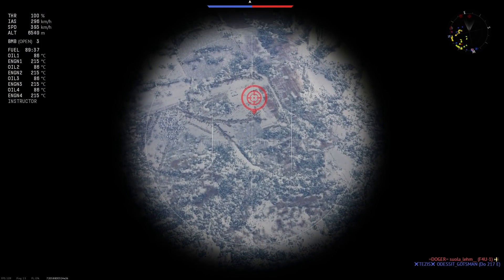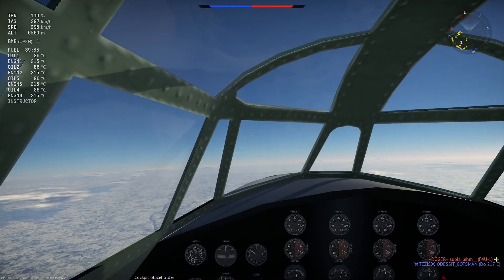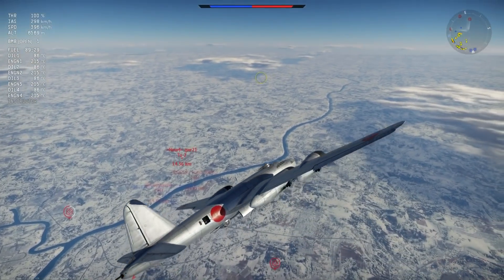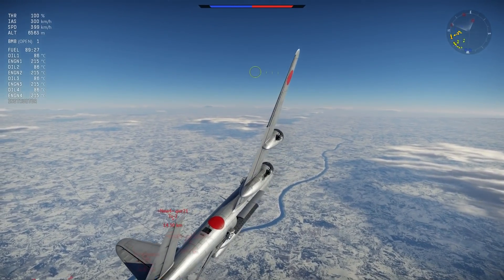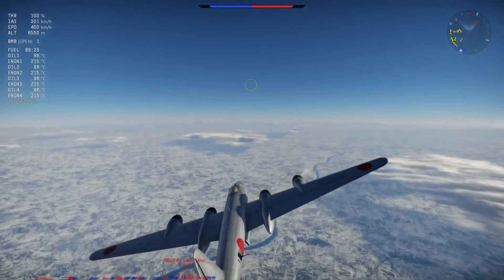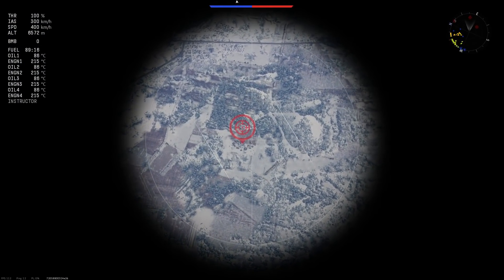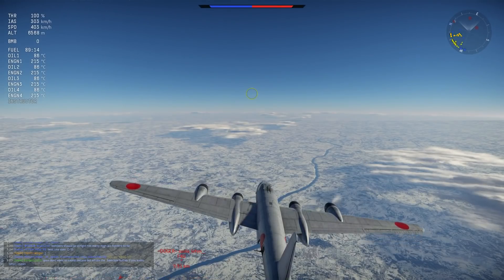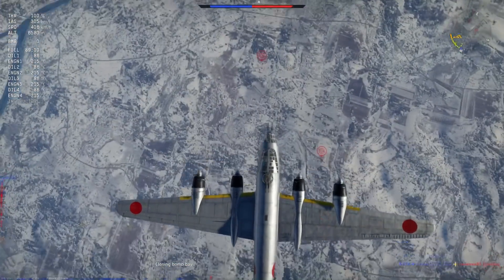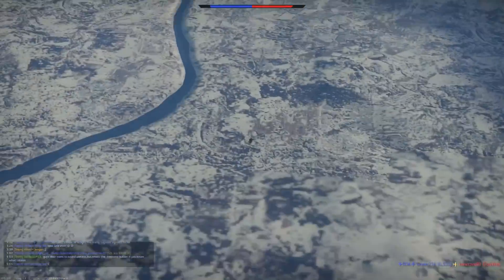As a bomber, straight line performance and acceleration is average, and in a dive it's slightly above average for bombers. Energy retention in the horizontal is average, but in the vertical it seems decent for a bomber. She has quite a bit of drag and doesn't hold speed horizontally, but in the vertical — probably due to the engine strength — it feels very nice.